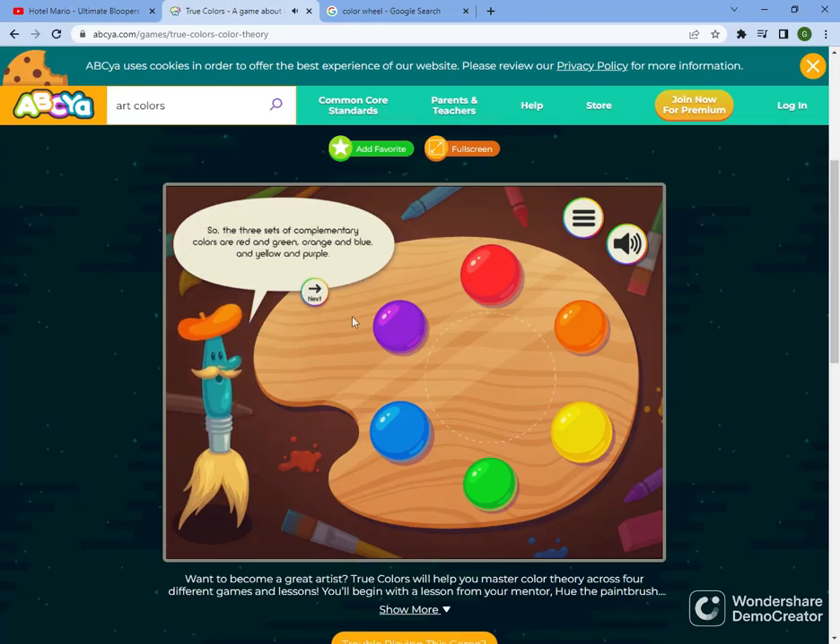So, the three sets of complementary colors are red and green, orange and blue, and yellow and purple. Complementary colors are said to look good together. Why? Look at how my orange beret goes with my blue complexion. I've received many compliments on it.